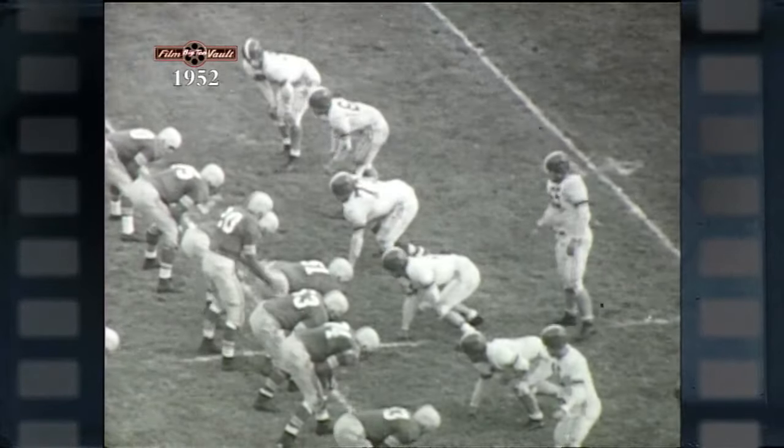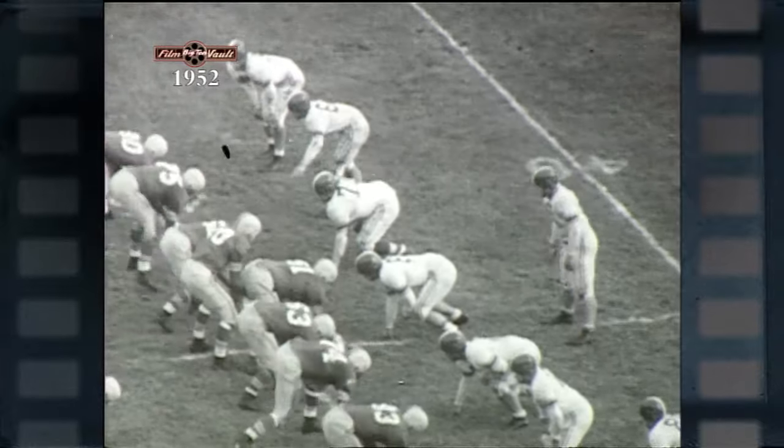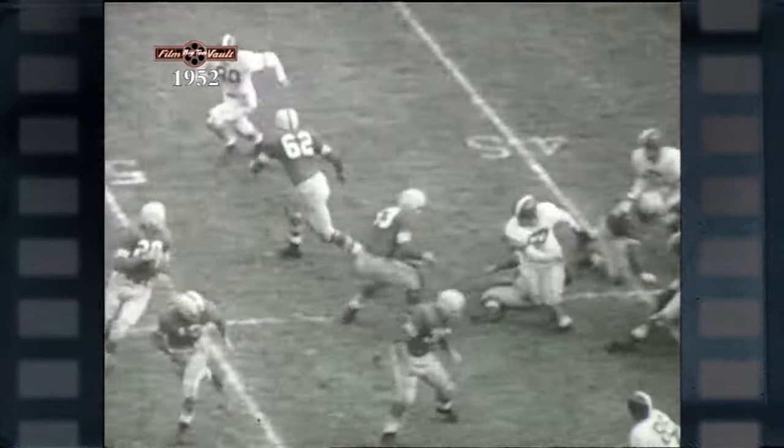The Buckeyes also came up with a nifty young freshman in Howard "Hopalong" Cassidy. Watch him take the throw from Johnny Borton on this play and romp 44 yards to score.